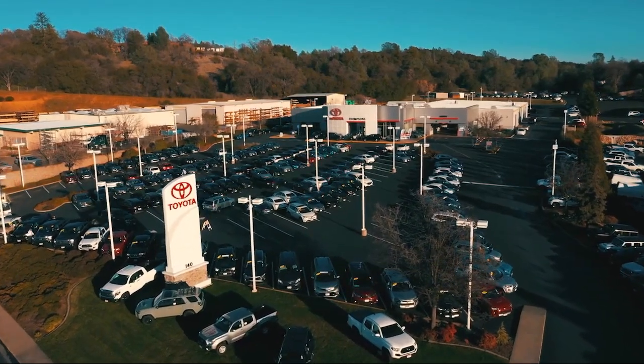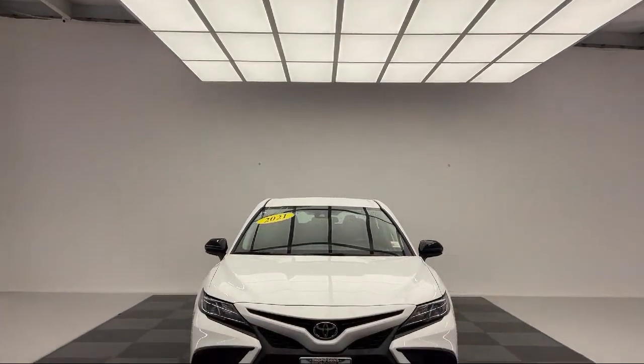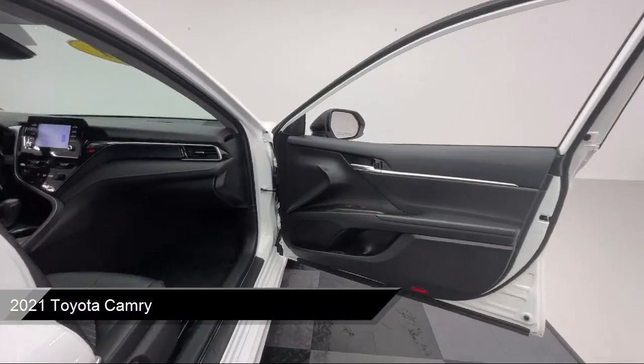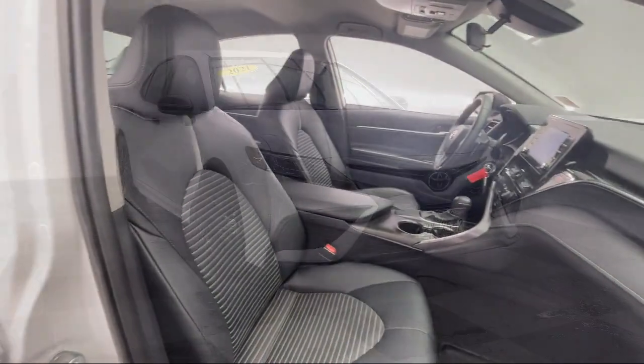Welcome to Thompson's Toyota, and here's a look at another one of our great vehicles for sale. It comes equipped with premium synthetic seats, smart device integration, cross-traffic alert, LED headlights, and cruise control steering assist.